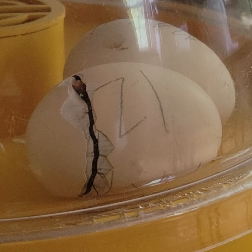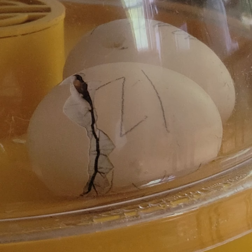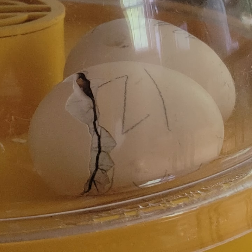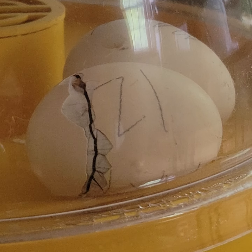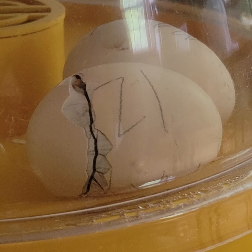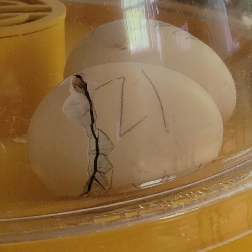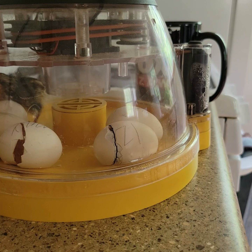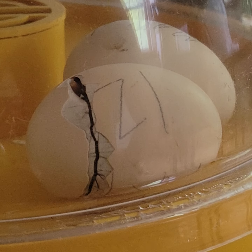This batch of eggs is coming from Jackson and Molly, our two first chickens — the two chickens that we adopted and rescued. These are the fourth kids from Molly and Jackson. This breed is a red jungle fowl. This is a hybrid.